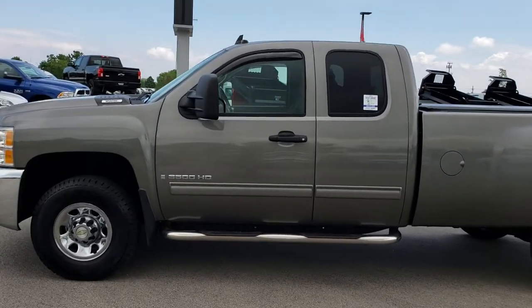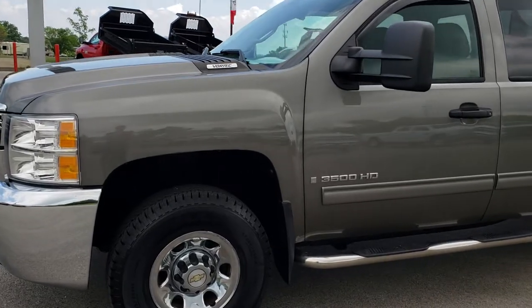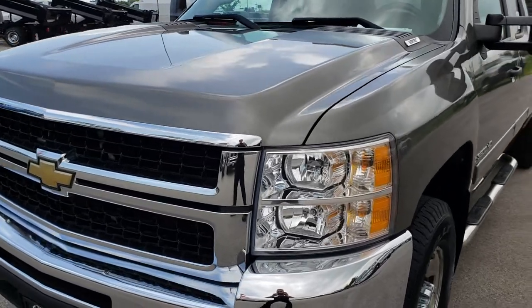This is stock number 93198. We are here at Summit Automotive in Fond du Lac, Wisconsin, your new and used heavy-duty truck headquarters. Remember, we are the guys with the trucks on 41.